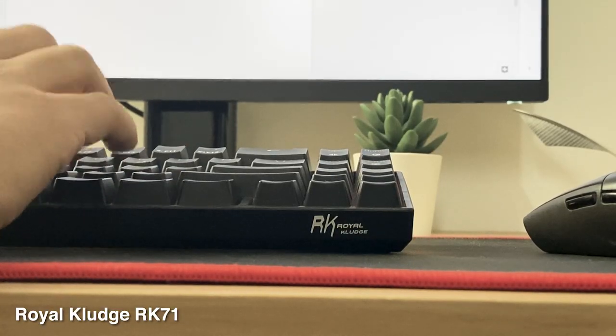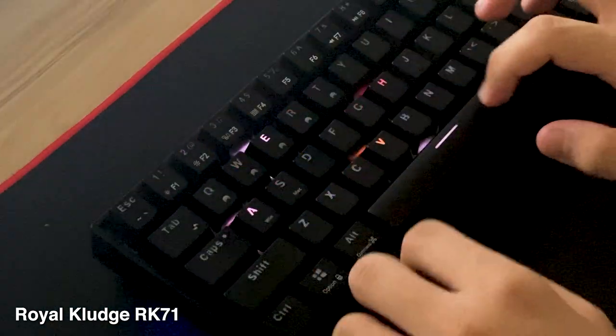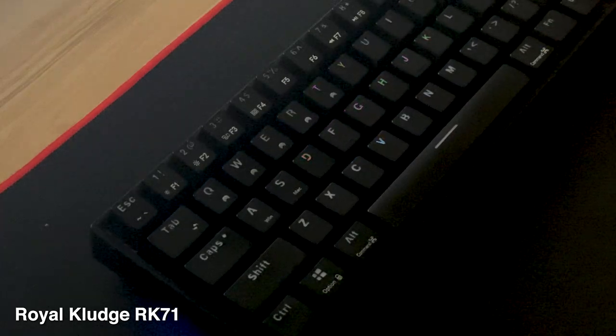Next is my keyboard — my Royal Kludge RK71. I don't think I have to say much about my keyboard since there are like thousands of reviews on YouTube, but I can say that it's a decent keyboard you can find online.